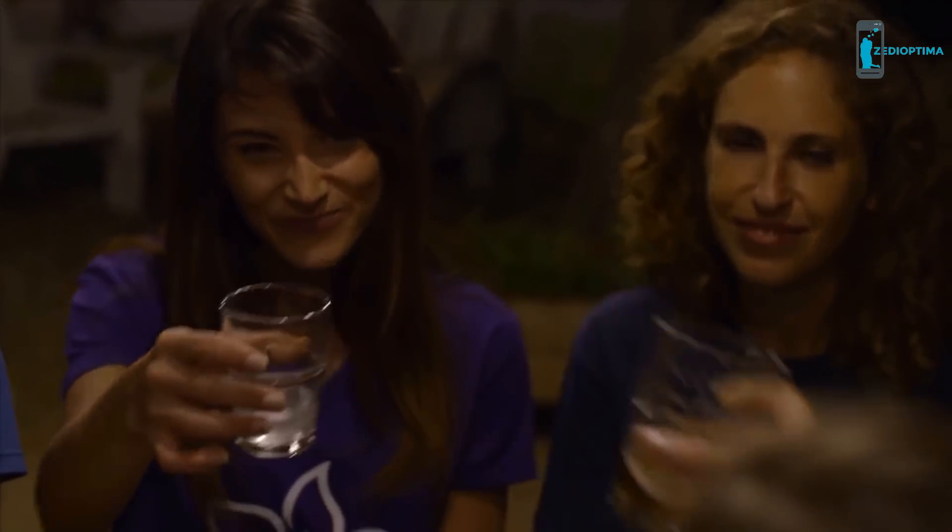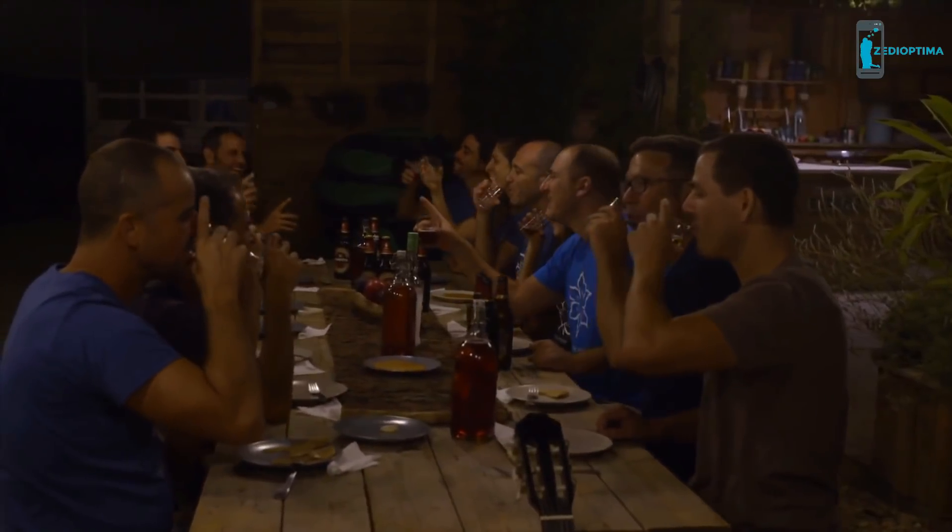More and more people are beginning to reduce, reuse, and recycle as a way of life. Nature has given us so much. Now it's time to give back.